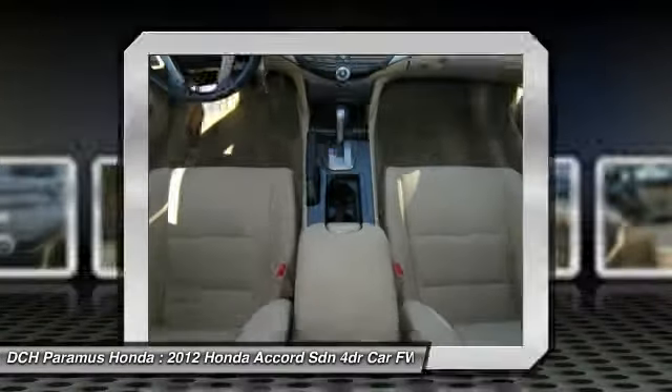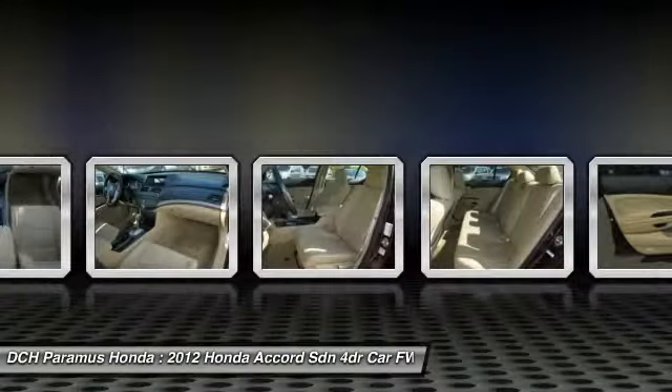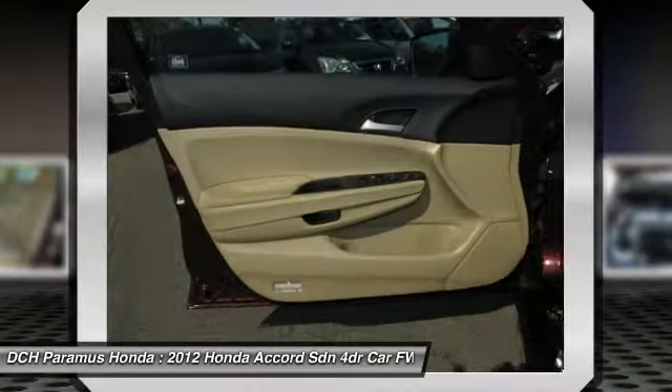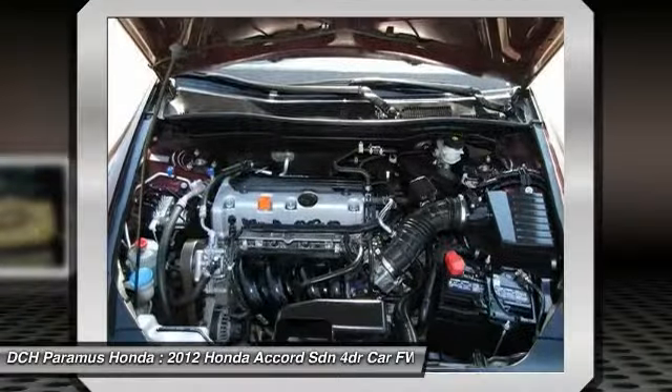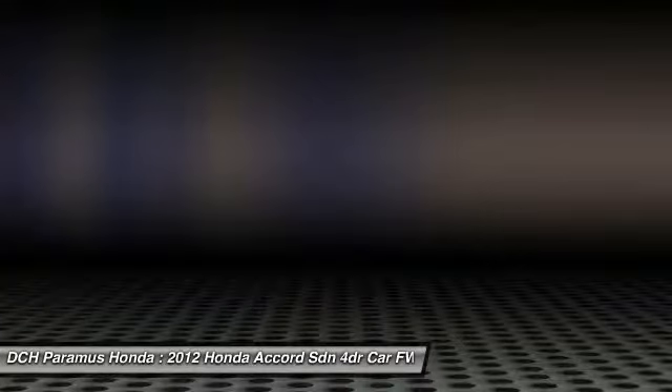If affordable style and reliability are what you're looking for, this vehicle couldn't be more perfect. Drive it today. Thank you.